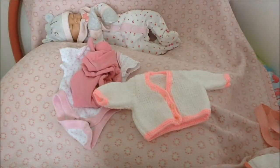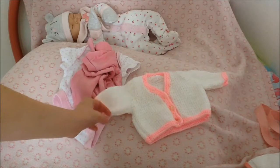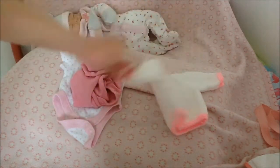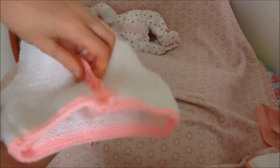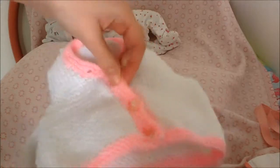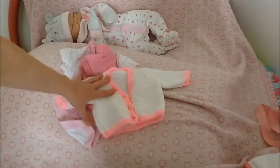I also pack a spare cardigan for her just in case it gets cold or chilly. It's this cute white one — my great auntie actually knitted this for me. William has a matching one but obviously in blue. And that's what I pack for her spare clothes.